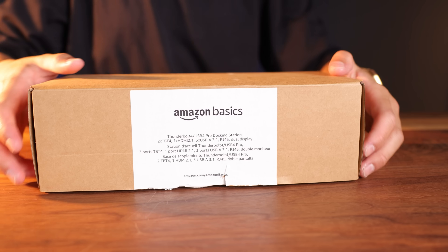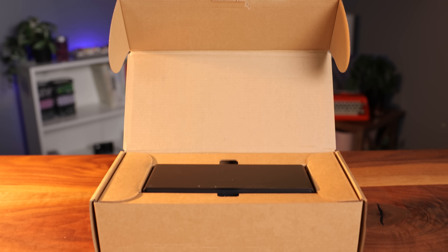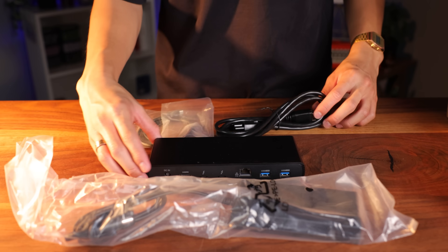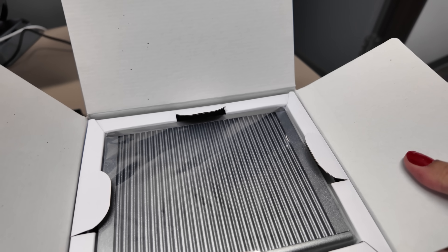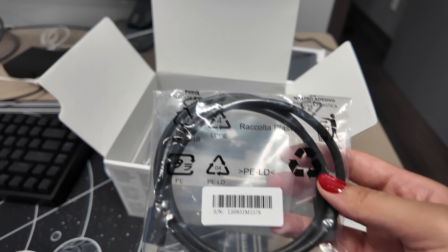Going into this, I have little expectations with the Amazon dock. I'm greeted with the dock laying on top, and once I take it out and remove the cardboard layer, I find the other parts: the power cord, the adapter, the Thunderbolt 4 cable, all wrapped in plastic packaging with a thick manual on the side. With the Caldigit box, I expect a lot because it's expensive. The first thing I see is a small one-page quick start manual. Underneath there is the dock making its grand entrance. Past the cardboard layer, the rest of the parts are also in there — basically the same stuff as the Amazon Basics one.